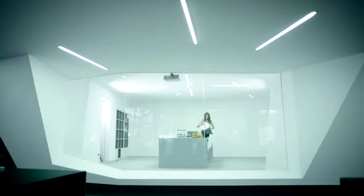Step inside your design. It's time to go live.